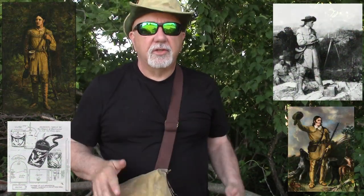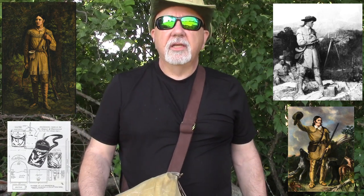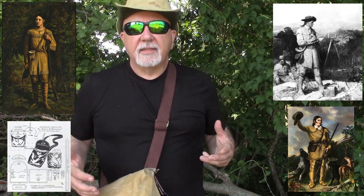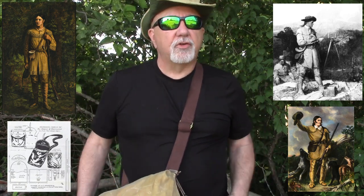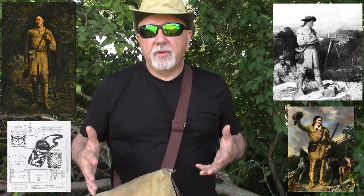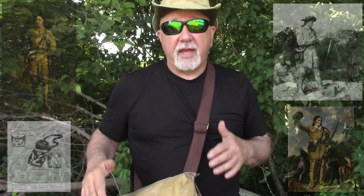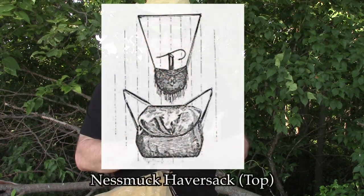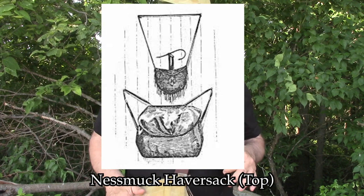David Crockett, Daniel Boone — just anybody that was out in the woods realized that it was very convenient to have a bag on your shoulder with the things you were going to need for your journey, whether it was a day or 30 days. Different things went inside the bag. Again, the geography and the purpose you were going to be out in the woods for would dictate what was going to go into that bag.